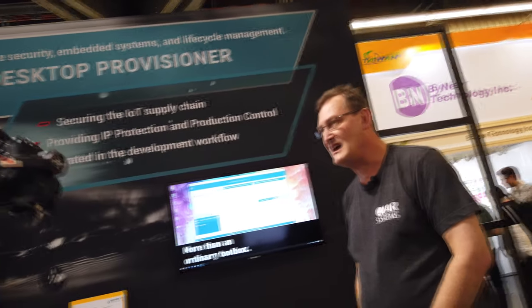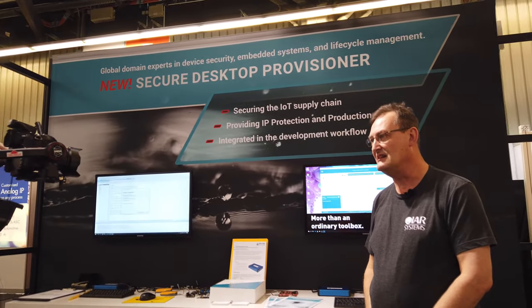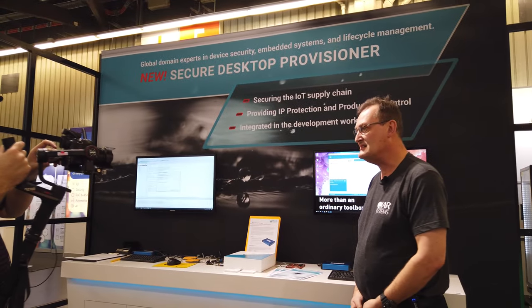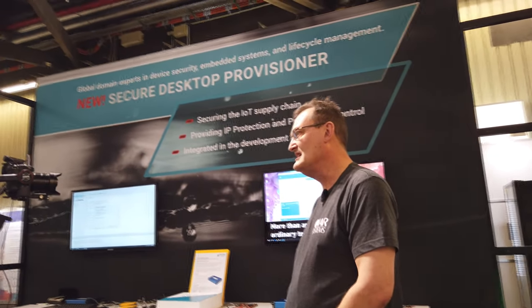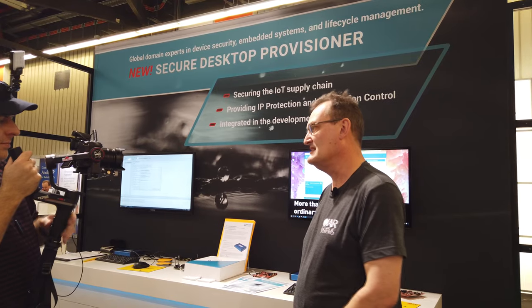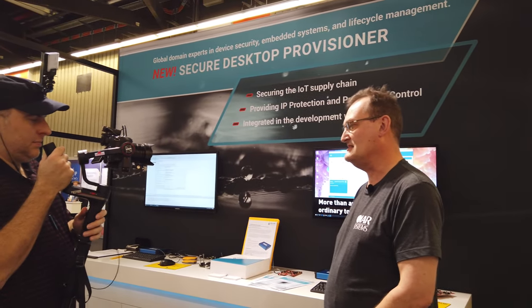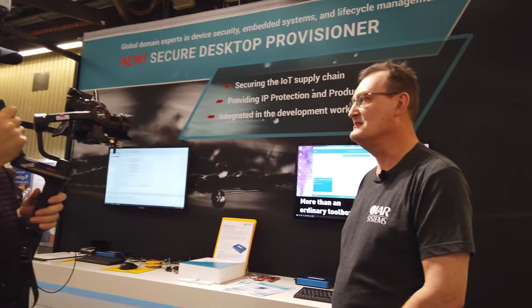Developers of IoT products have a major problem. A couple of key issues we're addressing today in this new product range: how you protect your IP. You make a big investment in your software development and you need to make sure you get that into your manufacturing department, out to external contractors, without that IP being stolen, influenced, or modified.